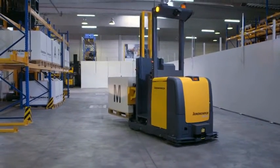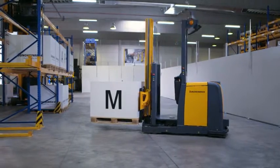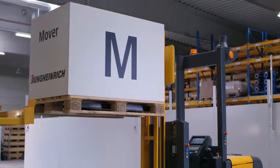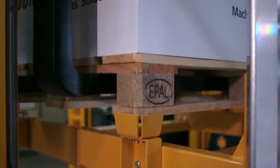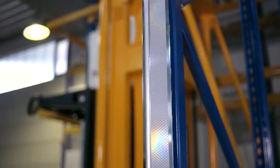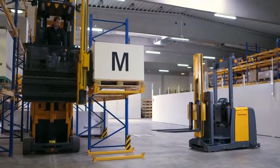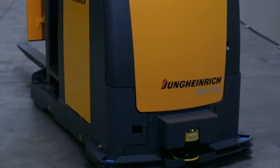The auto pallet mover supports your logistics processes at different lift heights with no operator, yet with precision. It easily locates itself in the warehouse using reflectors, ensuring that your processes with the auto pallet mover function as smoothly as you have come to expect.